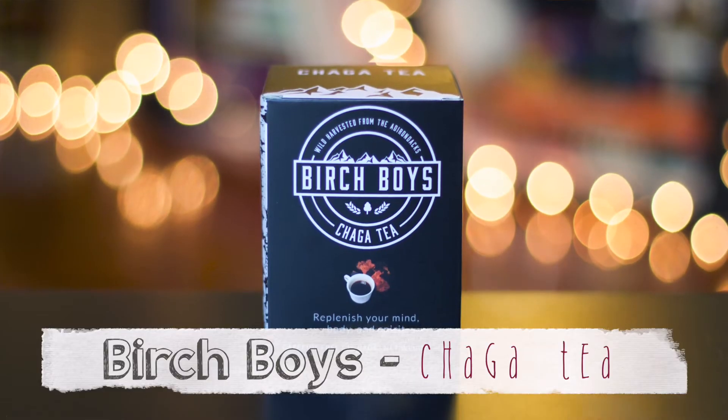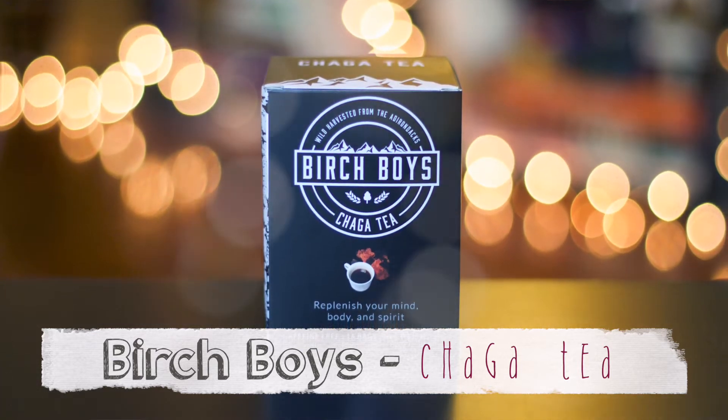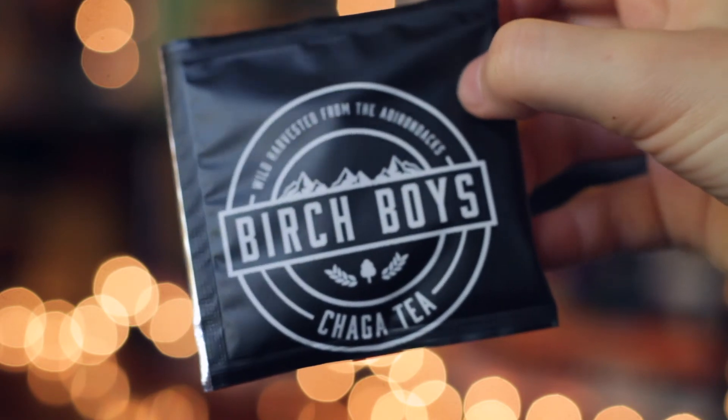This next tea on our list I'm really, really excited about, and this is local to where we grew up. Introducing Birch Boy's Chaga Tea — replenish your mind, body, and spirit. If my understanding is correct, this is a type of mushroom that grows on birch trees. I've never really sat down and had a cup of mushroom tea before.